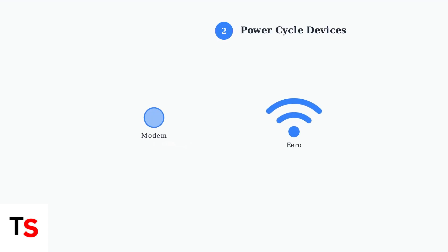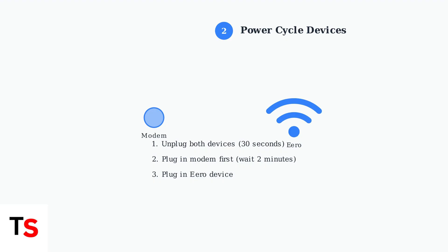Step 2: Power cycle both your Eero device and modem. Unplug both devices for 30 seconds, then plug in your modem first. Wait two minutes, then plug in your Eero device.